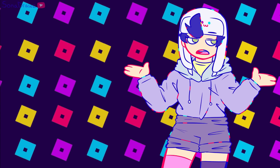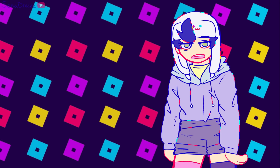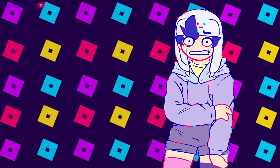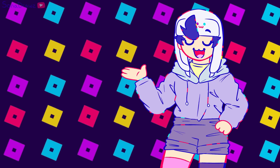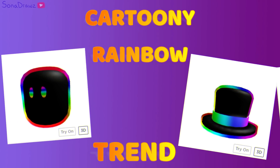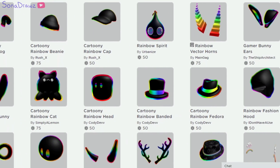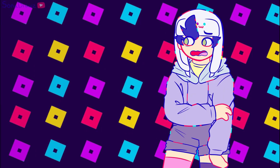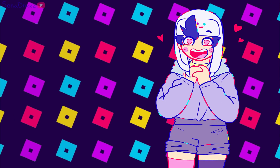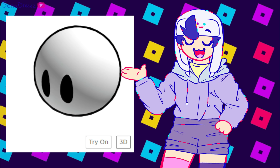Alright, so all of you already know about this one. It's really bad. I've never seen a trend on Roblox milked so hard before. If you go onto the catalog, you're gonna see a lot of these — and obviously, I am talking about the cartoony rainbow trend. Seriously though, Roblox, why are you allowing this to happen? At first I think it started off with just regular outlined Roblox items, which I thought was very cool because I'd never seen a Roblox item with an outline before, so it was pretty neat.